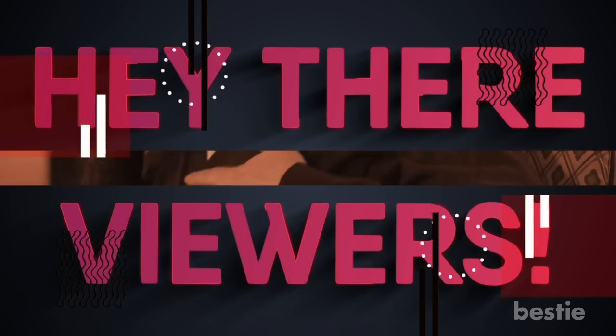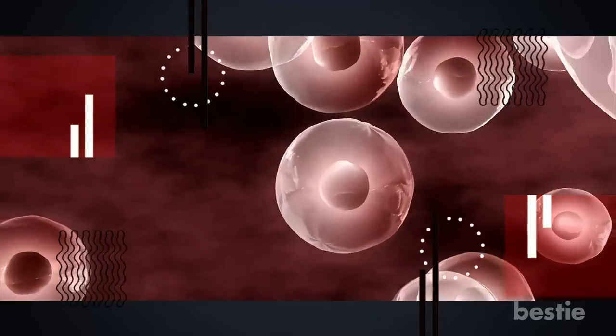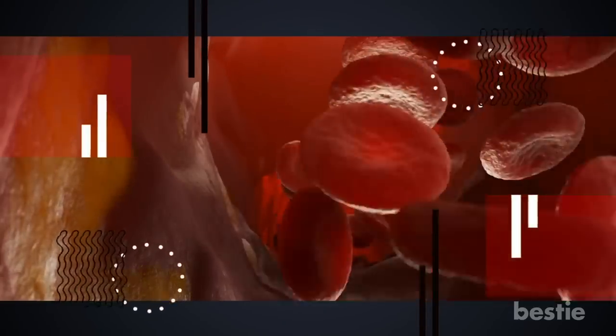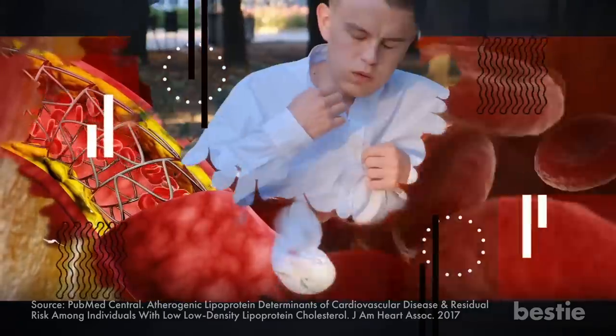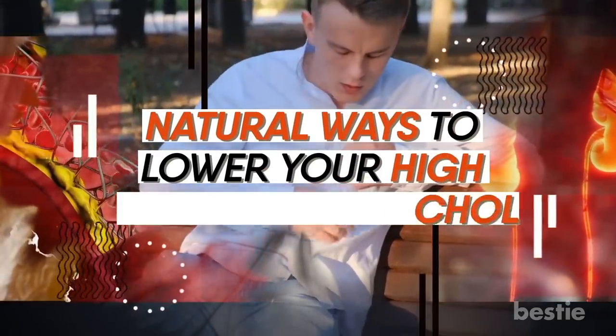Hey there, viewers! Most people are afraid of cholesterol, but the truth is your body needs it to make several hormones. It also keeps the walls of your cells flexible. But just like everything else in life, too much cholesterol is harmful. Low-density lipoprotein, or LDL, can lead to clogged arteries, heart attacks, and kidney failure. In today's video, we'll discuss natural ways to lower your high cholesterol levels.